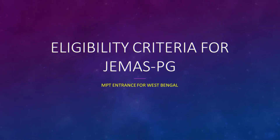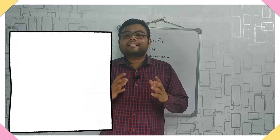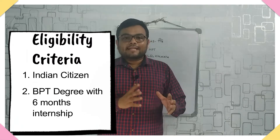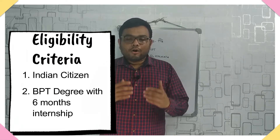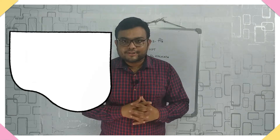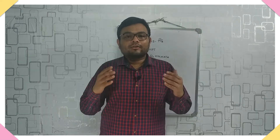Now the eligibility criteria to sit in the examination: first, you need to be an Indian citizen; second, you need to have completed your Bachelor of Physiotherapy; and third, you need to have completed six months of compulsory internship. Remember, there is no upper age limit to sit in the examination.